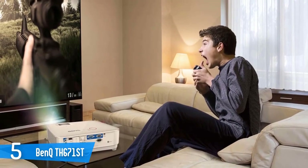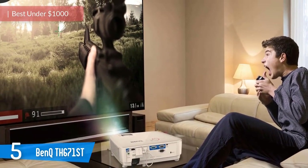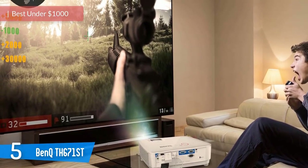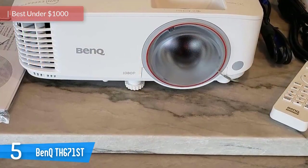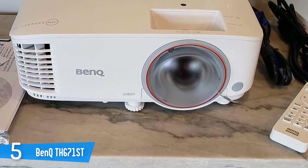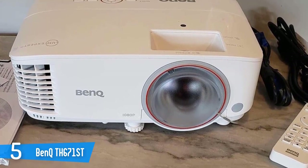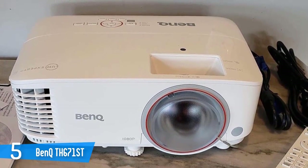Number 5: BenQ TH671ST. As a home theater publication, Secrets naturally looks to review products that provide the best movie experience, but many enthusiasts want their rooms to do more than just screen the latest Hollywood blockbusters. Gamers need low input lag and a bright image, which BenQ's TH671ST DLP projector can deliver.